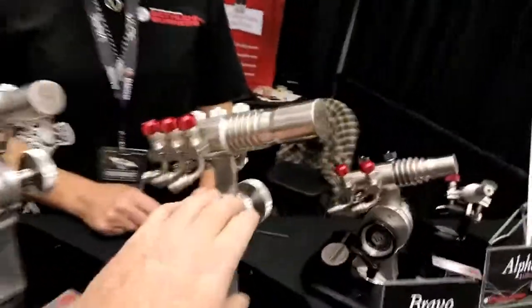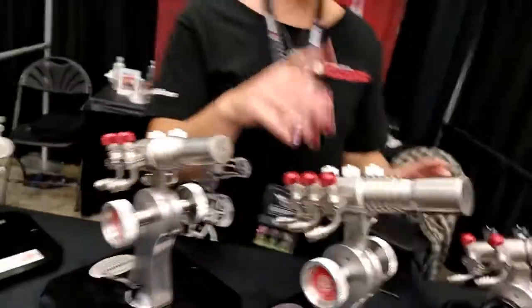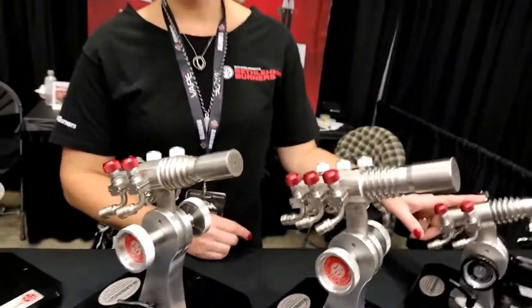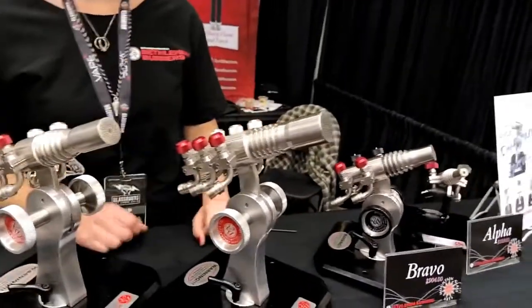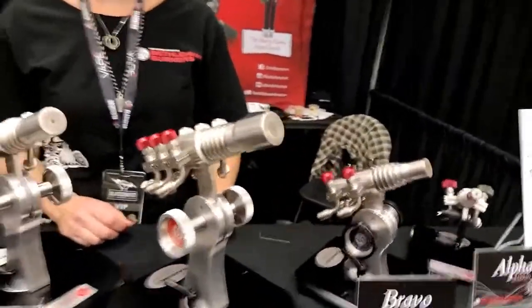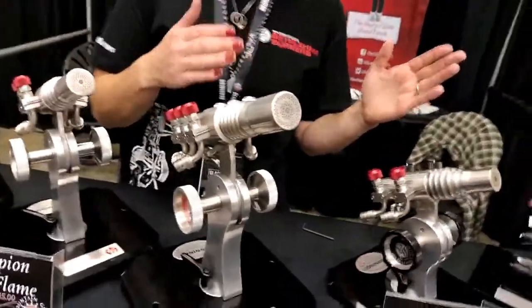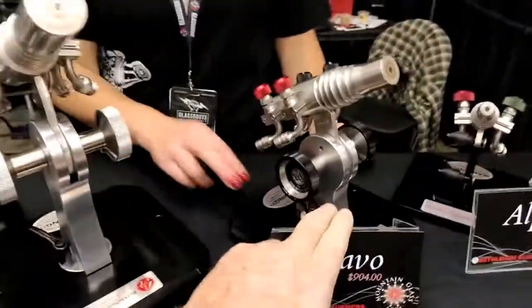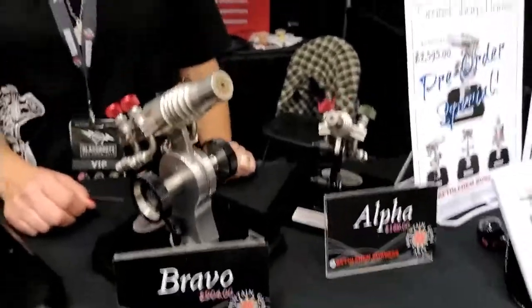This one you can grow into and never grow out of. Basically this torch is — unless you want to do five to ten inch marbles. This is a really great choice for somebody who knows they're going to be doing a huge range of glass work and they don't want to be switching torches. The Bravo happens to be the one most people watching my channel would be doing.